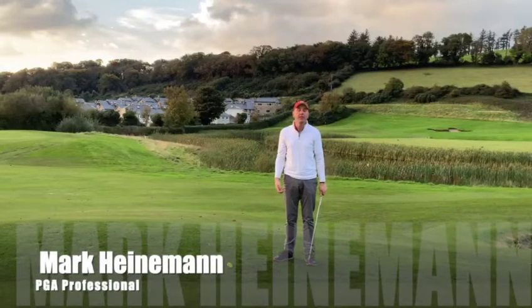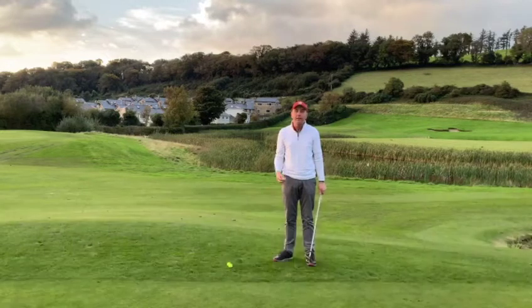Hi guys, Mark Heineman here, Kehlani Golf Academy, and today we're out on the chipping green, looking to give you a bit of help on the short chips.